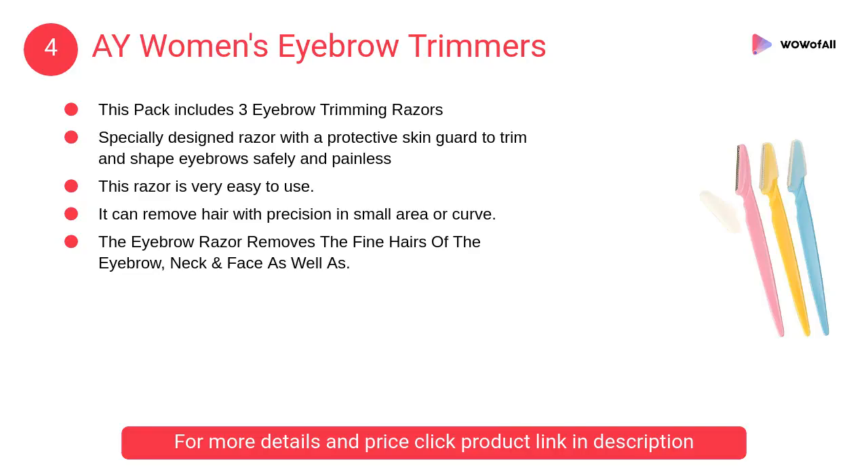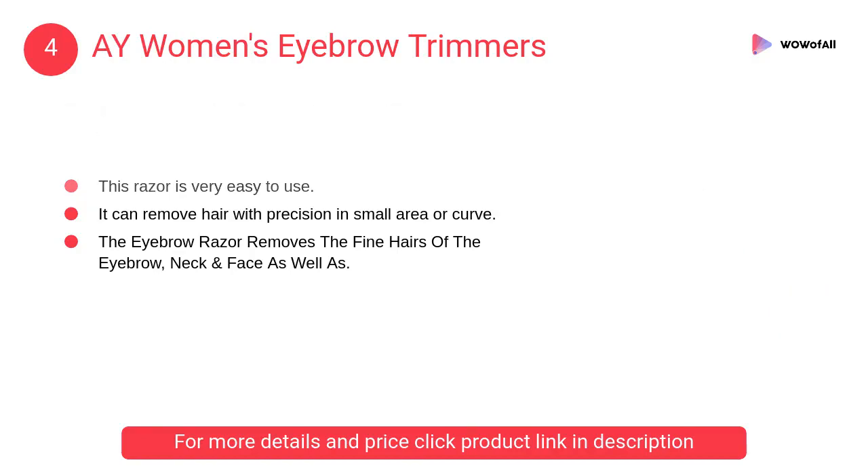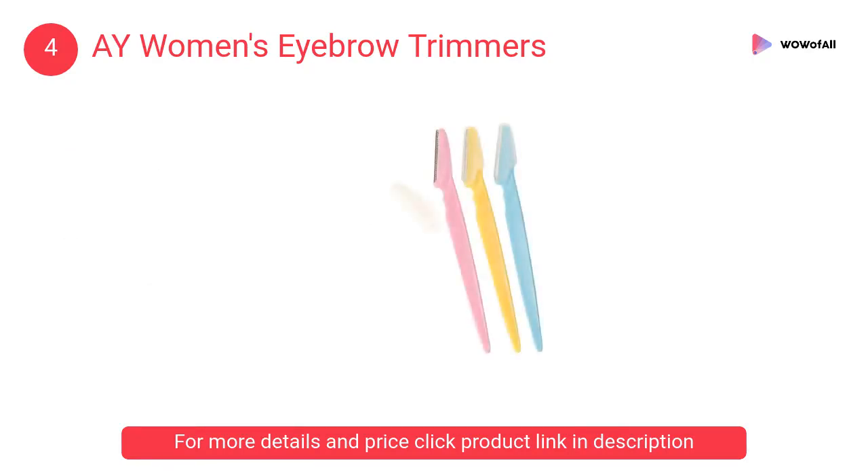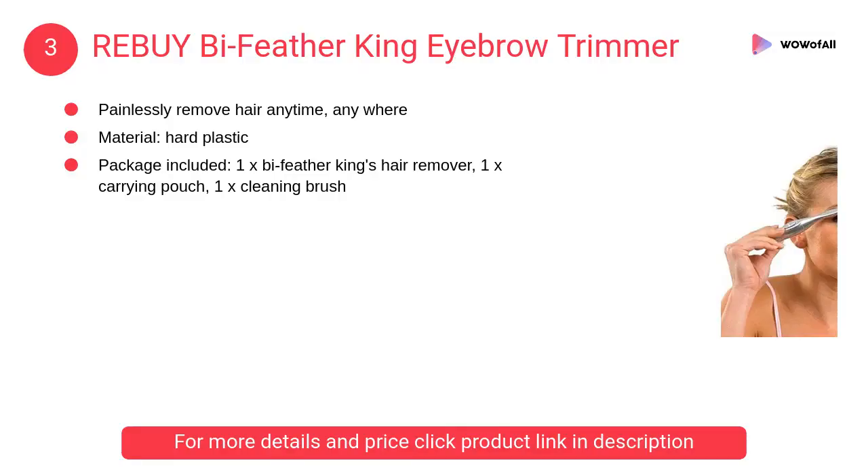At number 4, AY Women's Eyebrow Trimmers. This razor is very easy to use; the blade is made of top quality stainless steel with a safety cover. It is a specially designed razor with a protective skin guard to trim and shape eyebrows safely and painlessly.